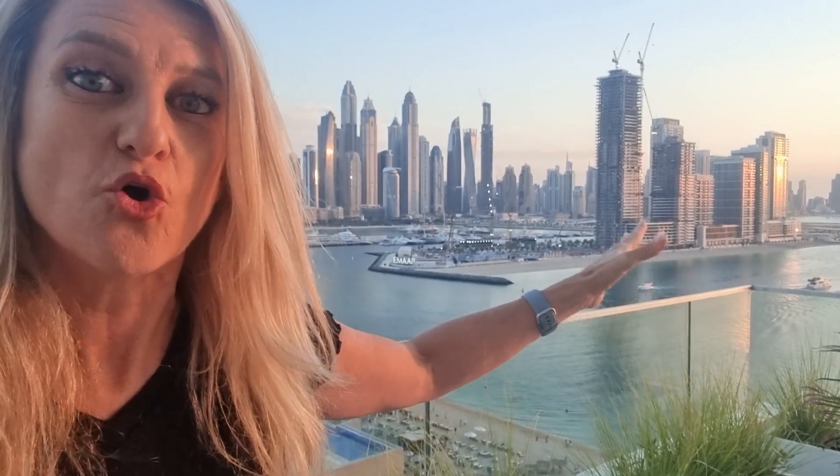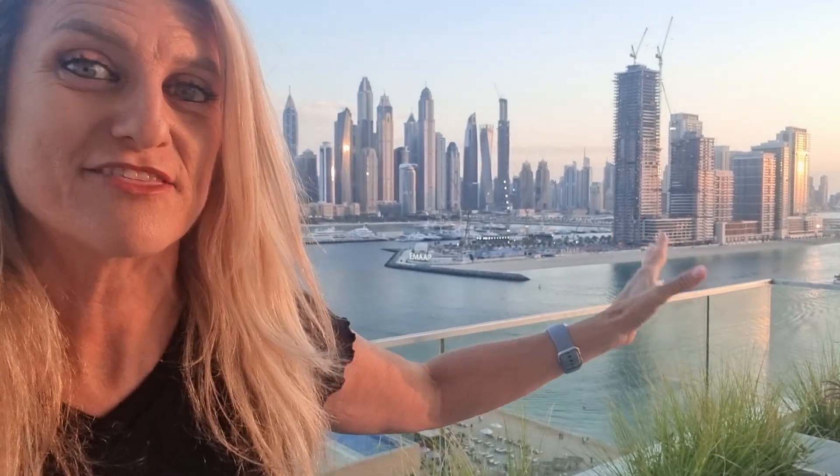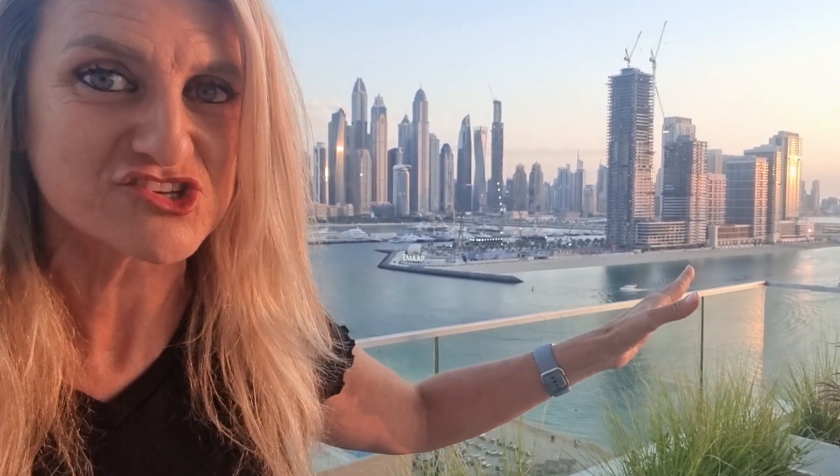There are over 26 towers, all residential, and it's like the new South Beach at Miami. Why? Because every single property has access to the beach, and that is a private beach for residents only.